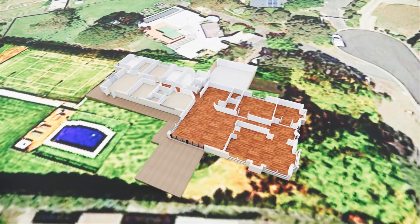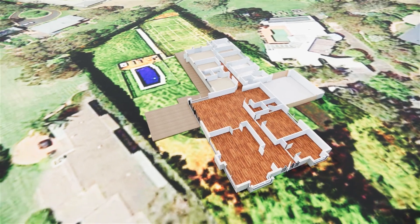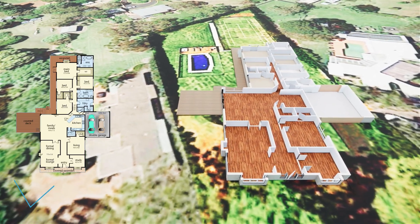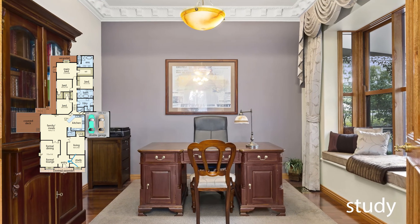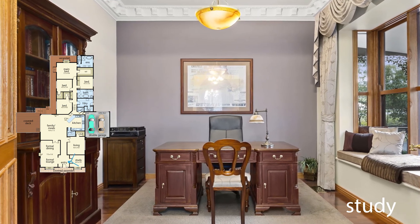With a championship-sized tennis court, a swimming pool and a two-car garage, a large study nook with window seat and shelves will welcome you as you enter the house.